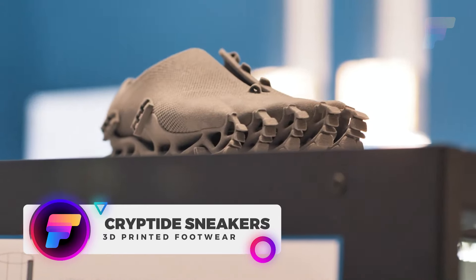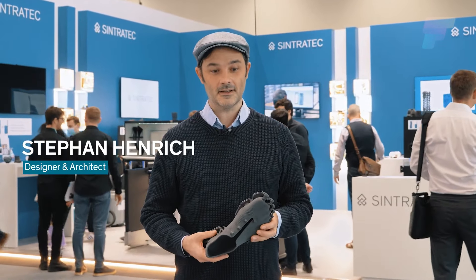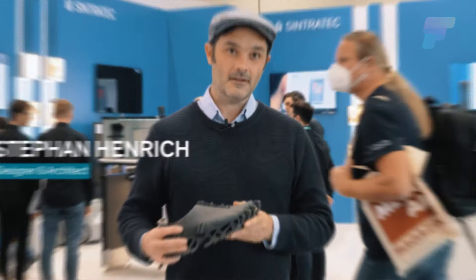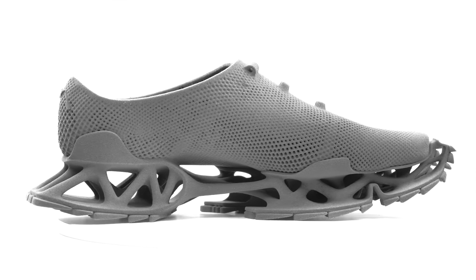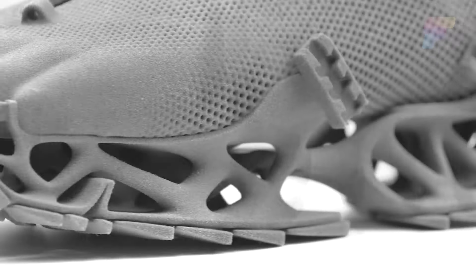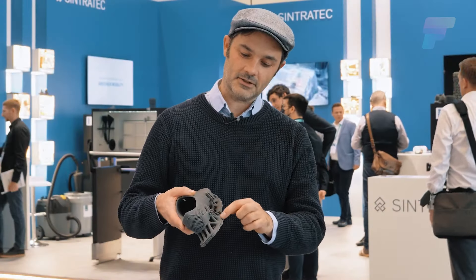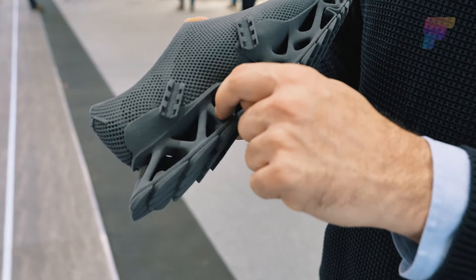Welcome to the future of footwear with the Cryptide sneaker. Envisioned and brought to life by German designer and architect Stefan Henrich, this fully 3D-printed marvel is more than a shoe — it's an experience. Inspired by cryptids, mythical creatures like the Yeti or Bigfoot, wearing the Cryptide is like donning a creature-like artifact that leaves behind a unique footprint.